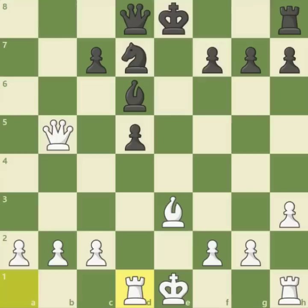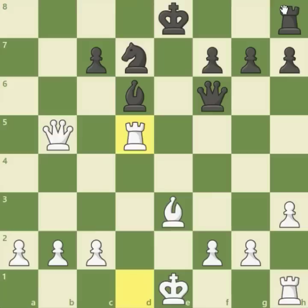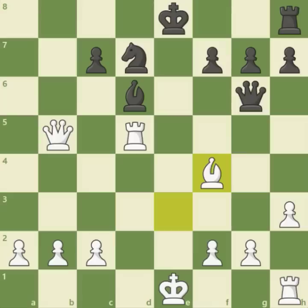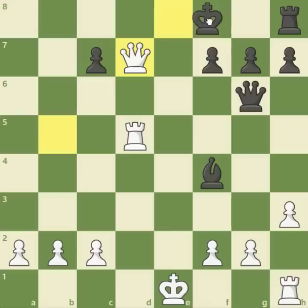Rook to d1, Qf6 — black is trying to activate his pieces even in a desperate position. Rook takes d5, bringing the rook and grabbing the pawn, after Qg6, attacking both the g2 and c2 pawns. This threat was basically ignored by white, who goes for a very tricky move: bishop to f4. Black falls for the trap and takes the bishop. After bishop takes f4, queen takes d7, king f8, and queen d8 is mate. That's how the game ended.